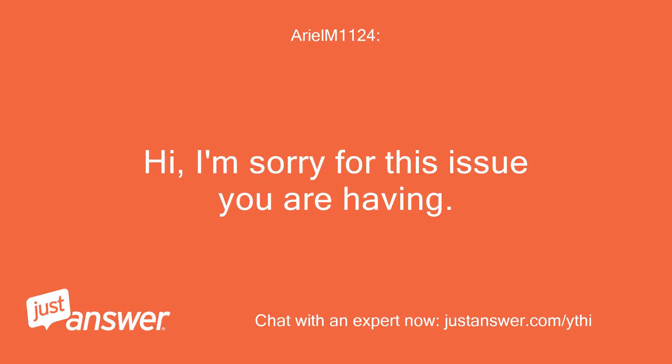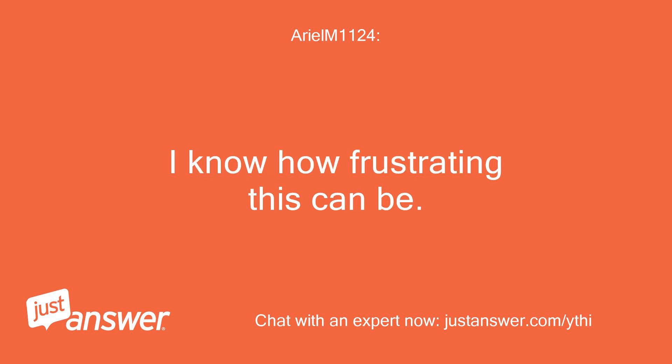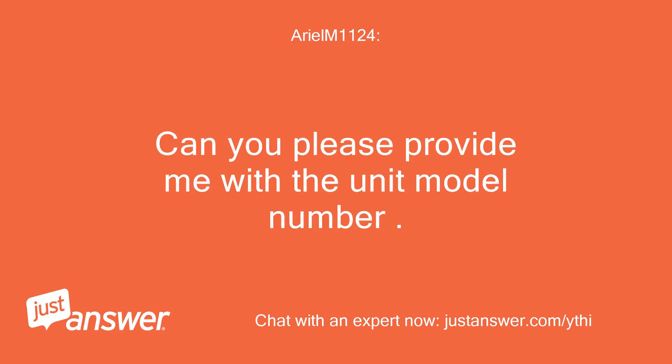Hi, I'm sorry for this issue you are having. I know how frustrating this can be. Can you please provide me with the unit model number?